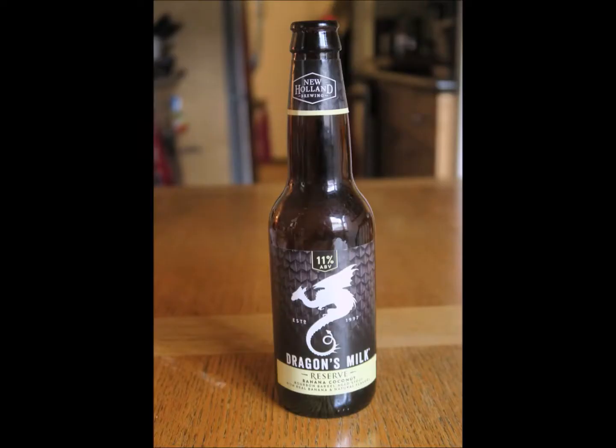Welcome to Beer Basics Tasting Notes. Recently the folks at New Holland Brewing Company sent me a bottle of their Dragon's Milk.